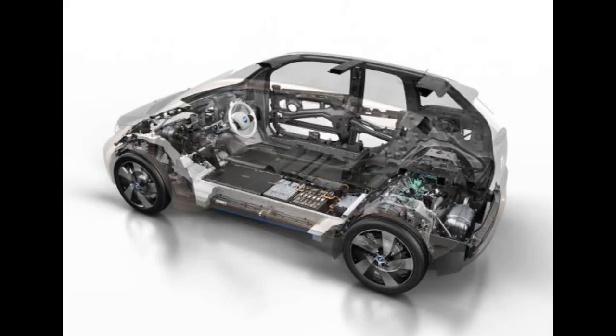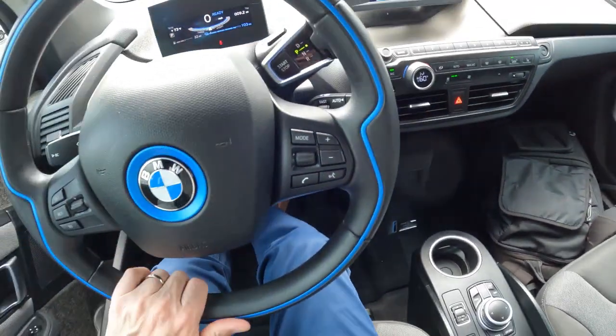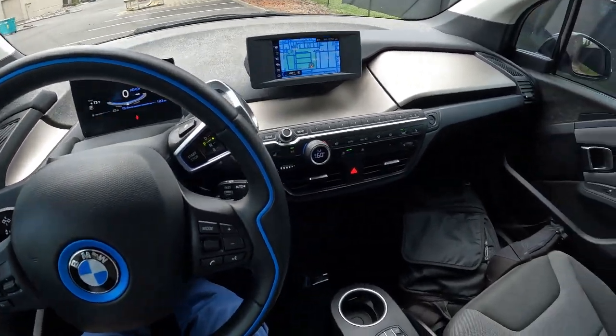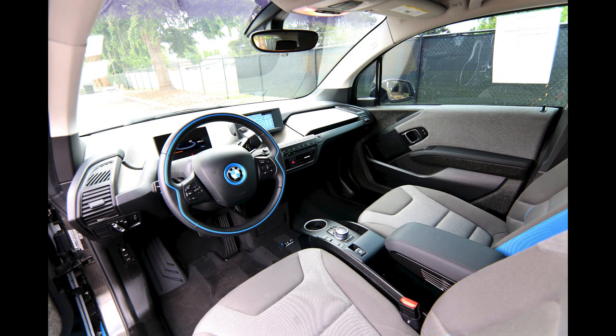Even though it's not a very big car, it has a lot of interior space. I'm six foot two and I have a ton of headroom back here. The S stands for sport, so any of the i3s that have the S on it means it's got a little bit more sporty driving dynamics — pretty quick, zero to 60 in about six and a half seconds — and fully electric range is about 150 miles.